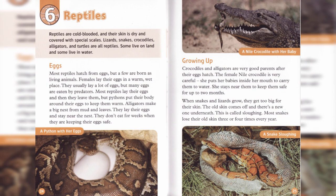Chapter 6: Reptiles. Reptiles are cold-blooded, and their skin is dry and covered with special scales. Lizards, snakes, crocodiles, alligators, and turtles are all reptiles.